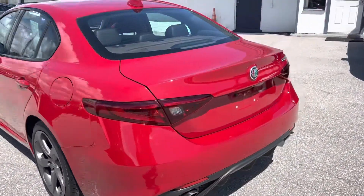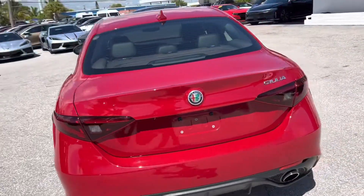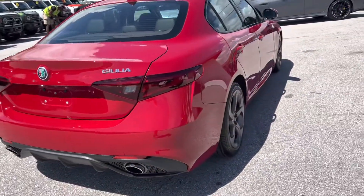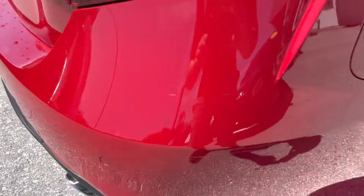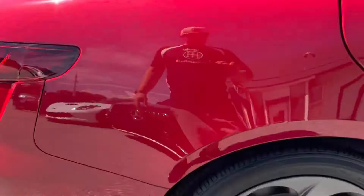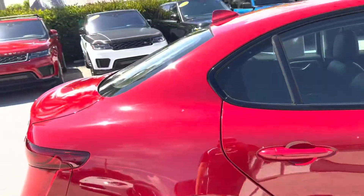Coming around the back end, looking good — no dents, dings or scratches. On this passenger side rear corner, you've got a light scratch — one and two right there. Nothing major, very light. Same curb rash on this rear wheel, passenger side.